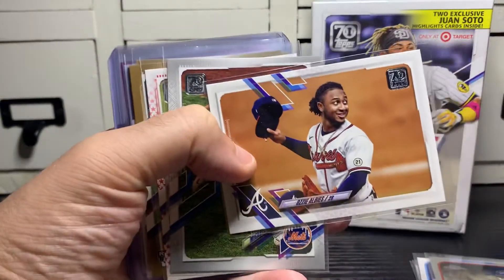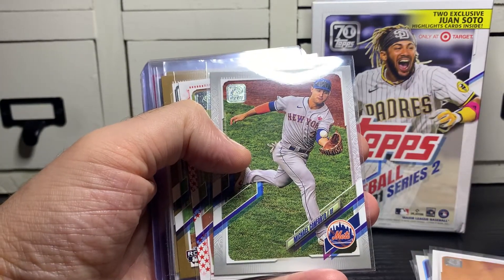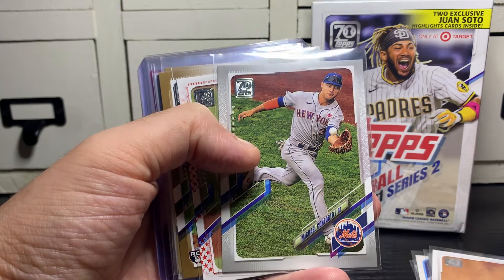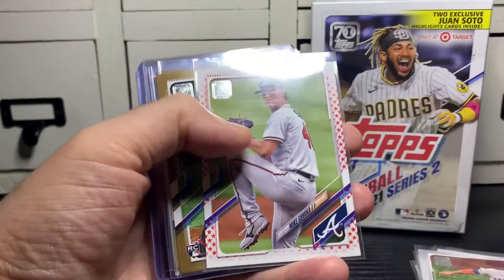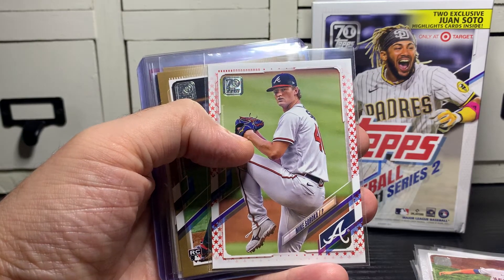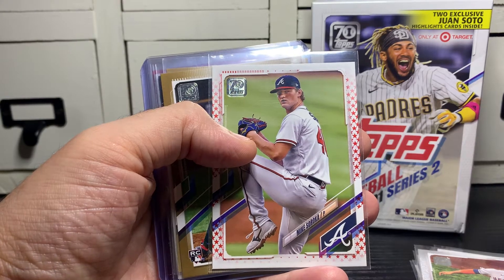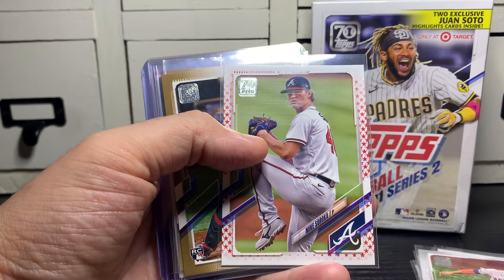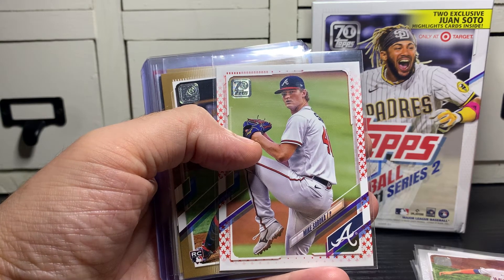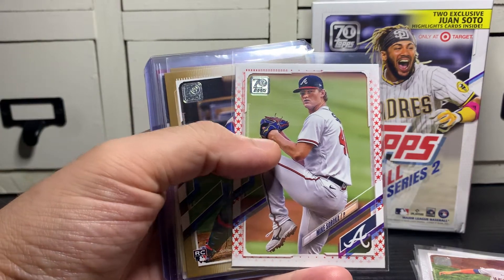Ozzy Albee's short print — I like Ozzy a lot. I don't know if this is platinum or silver, but it's Michael Conforto out of 70. A Mike Soroka Independence Day out of 76. Mike Soroka re-injured his Achilles heel — he won't be back until sometime next year at the earliest. But if he can keep that thing in good shape, he's a fantastic pitcher and I think he'd have a great career, but he's got to take care of that thing.